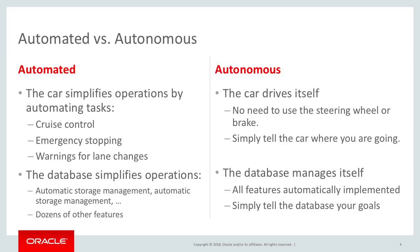If you look at automobiles, for example — today, cars have been getting easier for many years. They have cruise control, they have automatic transmission, newer cars have the ability to do emergency stopping. And that's a more automated car. Those are valuable features.